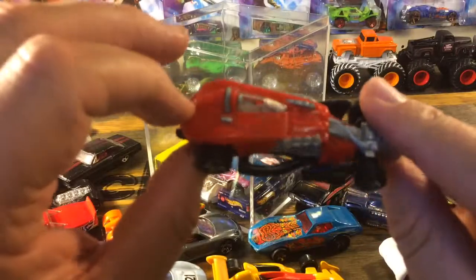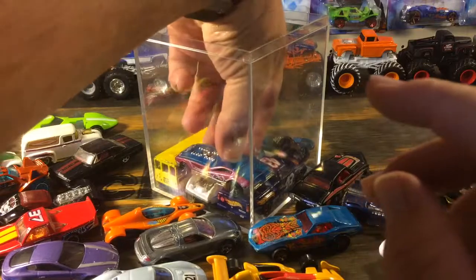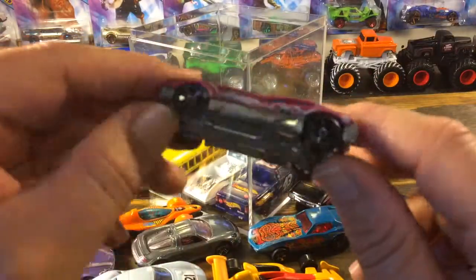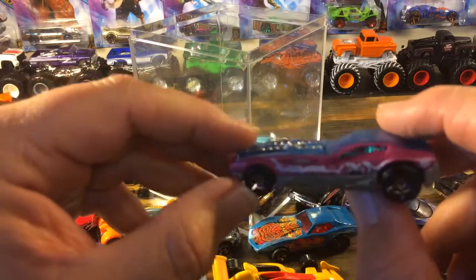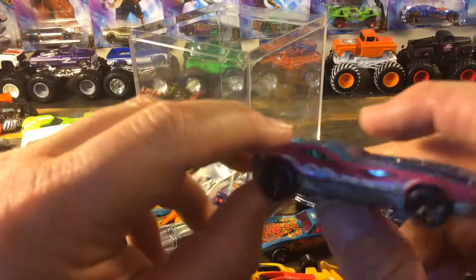Not sure what this thing here is supposed to be — metal base, plastic body. Ugliest thing I've ever seen. And here we've got the Bywacula 2 — this is a color I haven't seen before, unfortunately it's in pretty rough shape.